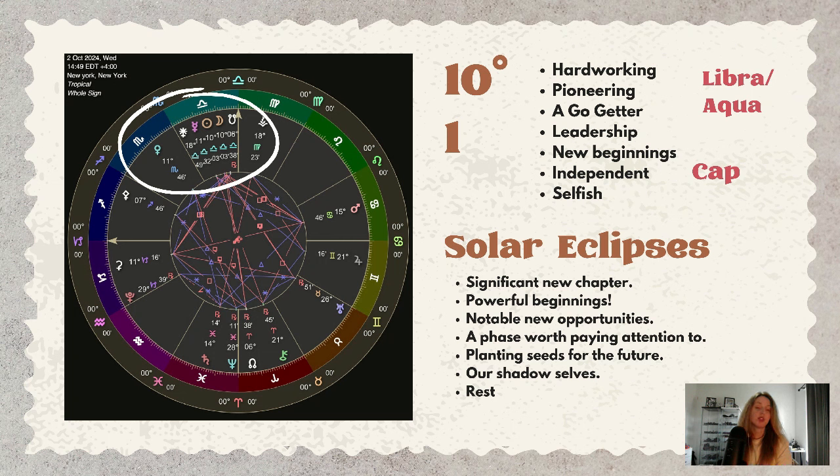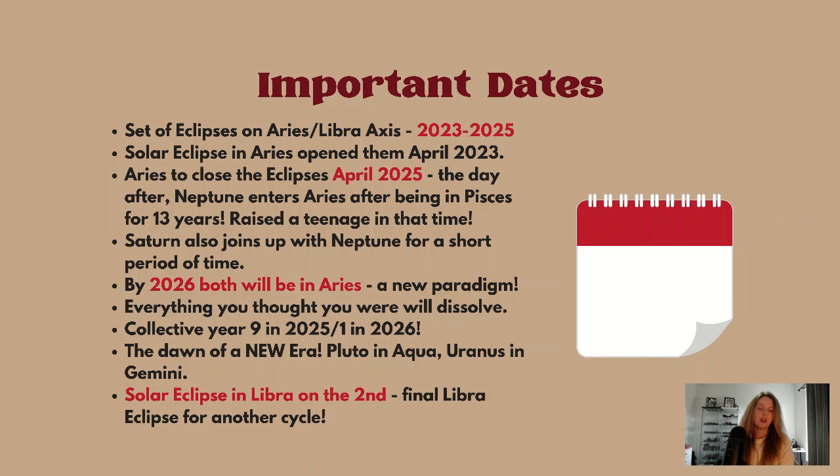Solar eclipses are really about significant new chapters, powerful new beginnings, notable new opportunities — a phase worth paying attention to. We are planting seeds for the future. This is also about going within, being quiet, resting when we can, and addressing our shadow.